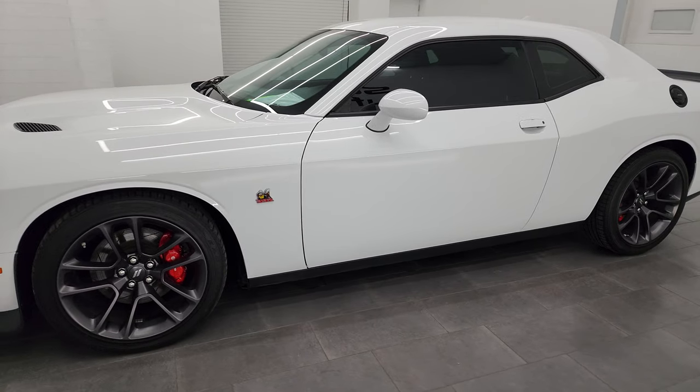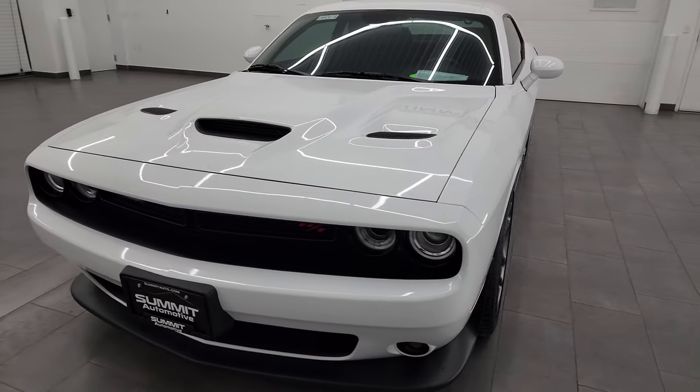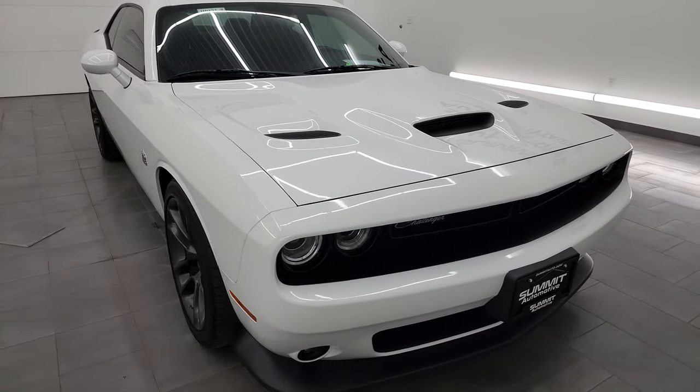This 2020 Dodge Challenger RT Scat Pack has a 6.4 liter V8 Hemi engine. It puts out 485 horsepower. It's paired up with the 8-speed automatic transmission.